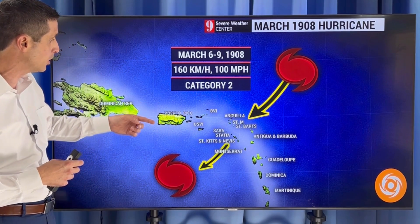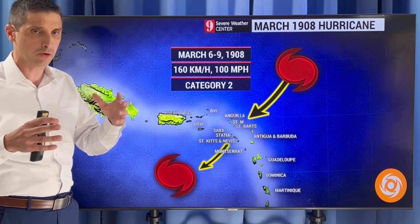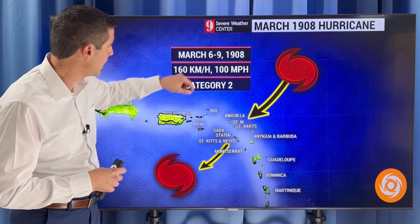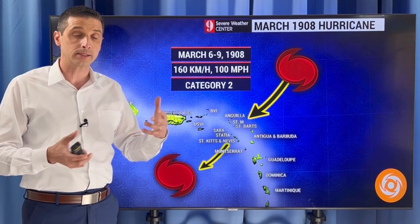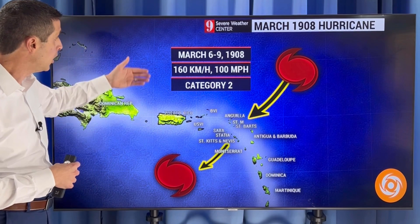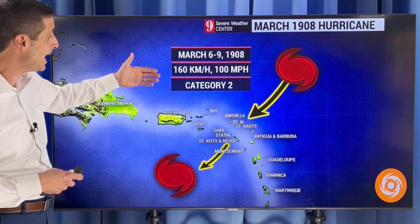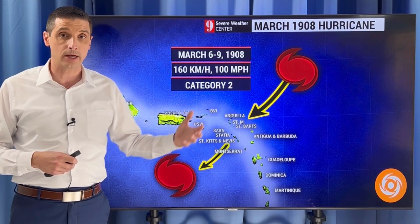It also moved over St. Martin, St. Bart's, and back through St. Kitts and Nevis — there was damage reported there. Again, this is a long time ago. The records are a little sketchy, but this was March 6th through 9th, 1908. Winds were at 100 miles per hour. They did have solid readings from some of the ships and on land — 160 kilometers an hour or 100 miles per hour. Category 2 hurricane, so it wasn't just a tropical storm. This thing did actually pack a punch.